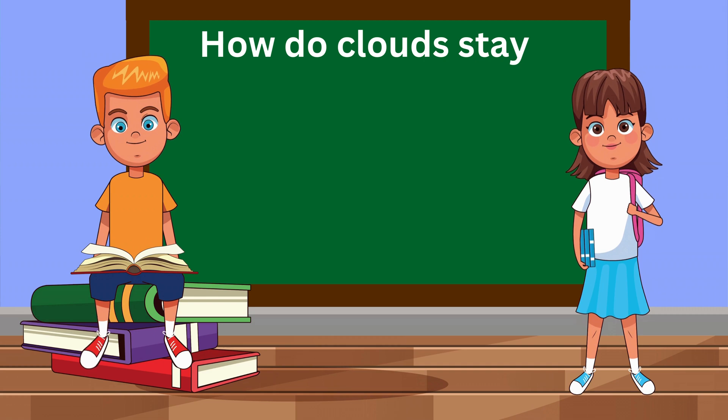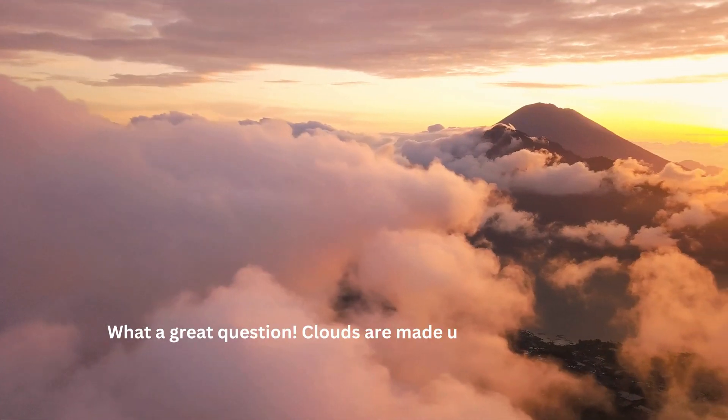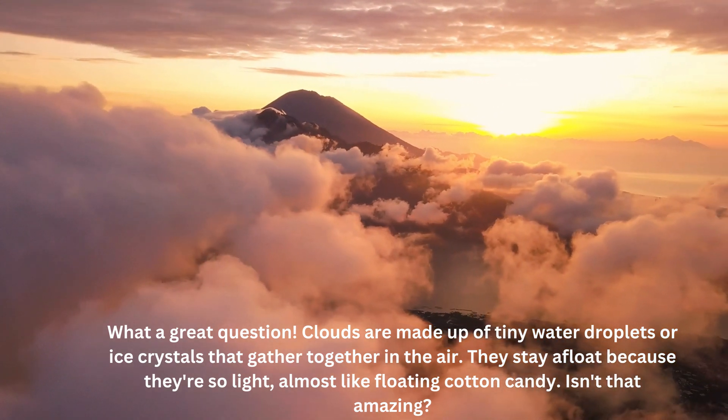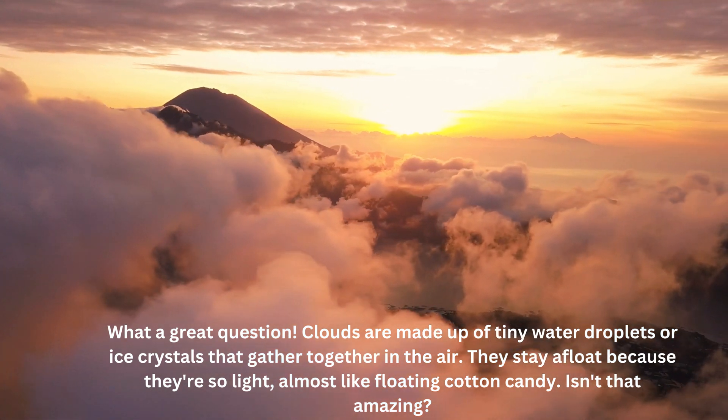How do clouds stay up in the sky? What a great question! Clouds are made up of tiny water droplets or ice crystals that gather together in the air. They stay afloat because they're so light — almost like floating cotton candy. Isn't that amazing?